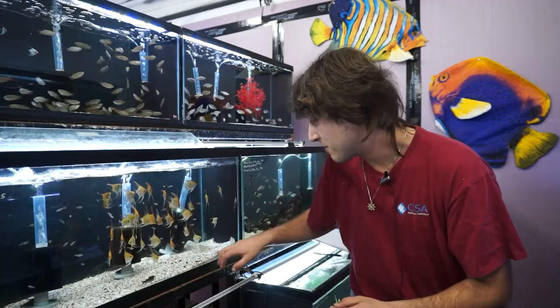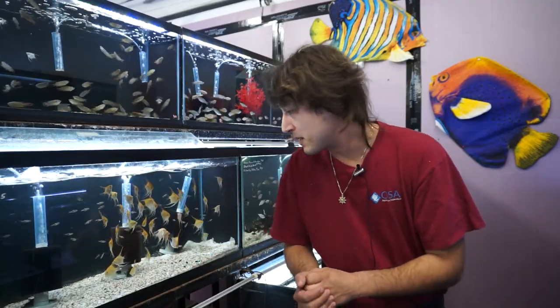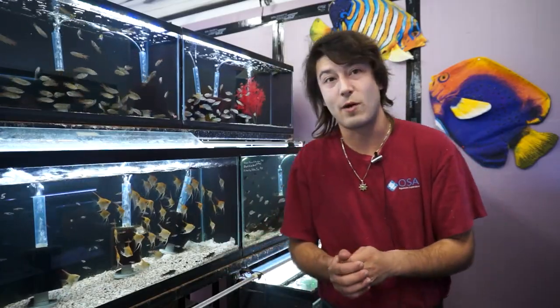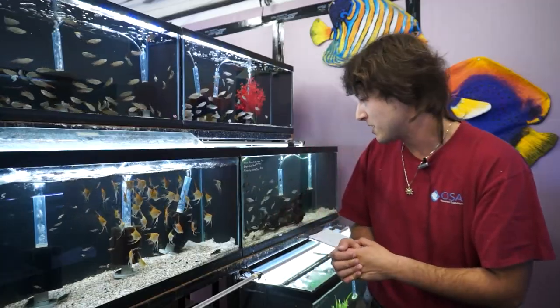Even though they're quite active right now because I'm spooking them, there are a couple things that should be known about this particular family. One is that they have fairly sensitive hearing. They are known as the talking catfish because when people catch them or pick them up in a net or in an aquarium, they'll grunt and make a loud noise by excluding air through their gas bladder or scraping their spines together.